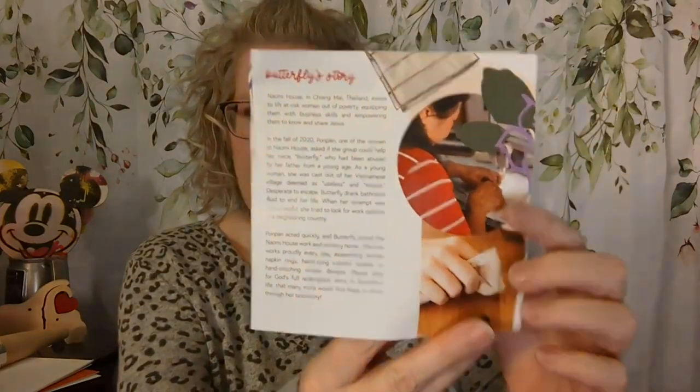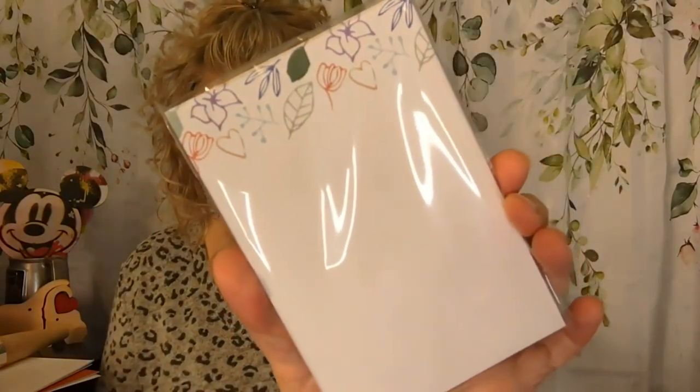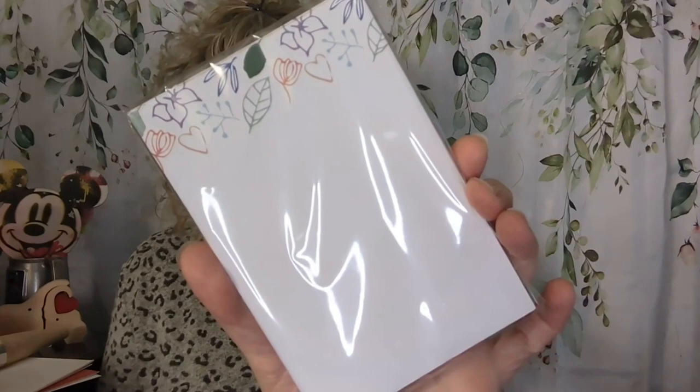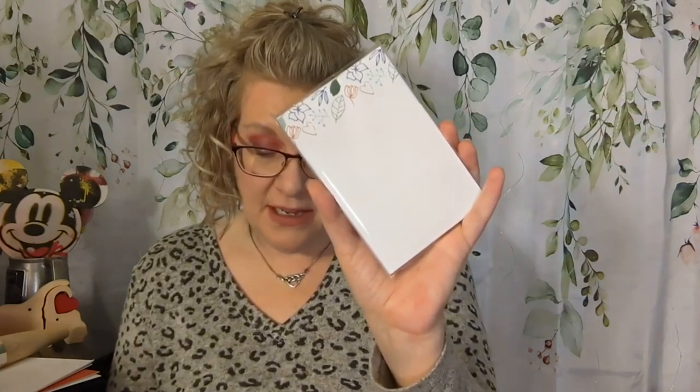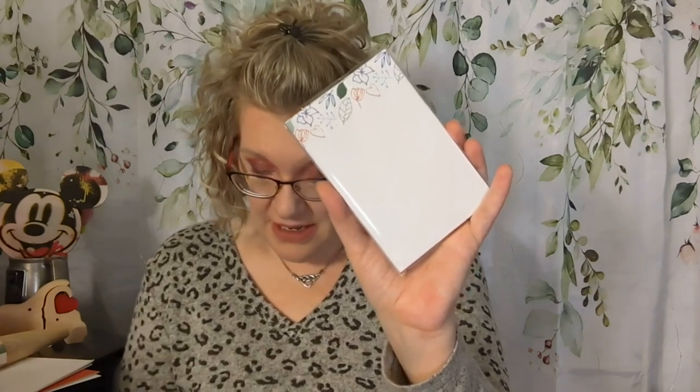And we have one more item — a notepad. The floral notepad features art by Rescued Teen Moms in Kenya, probably the same group that did the art and cards in the March box. This cute notepad is a must-have to jot down your thoughts, keep a running shopping list, or write a note to a loved one. It features art from Rescued Teen Moms in Kenya and will make you smile every time you use it. It's so nice — beautiful. That was the February box.